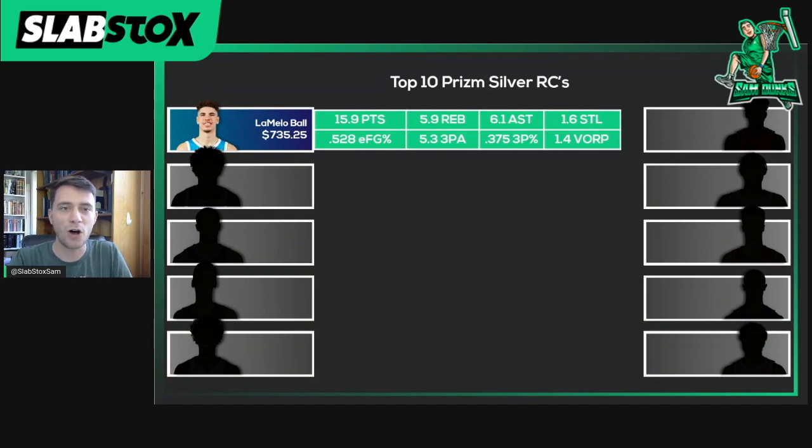Starting off, we have LaMelo Ball coming in at an average auction price of $735.25. These are his Prism Silver rookie cards and they're all raw since we don't have any graded yet. LaMelo Ball, of course, injured for the rest of the season, but he's averaged 15.9 points, 5.9 rebounds, 6.1 assists, and 1.6 steals. That's all while shooting a pretty effective field goal percentage of 52.8 — just a hair under league average — on 5.3 three-point attempts per game, hitting 37.5%. Really good. And he has a value over replacement player of 1.4 — again, really good. LaMelo Ball, much deserved at the top of this list.